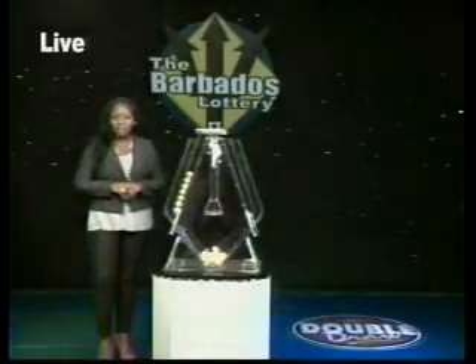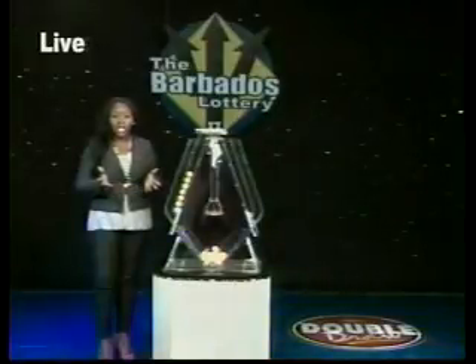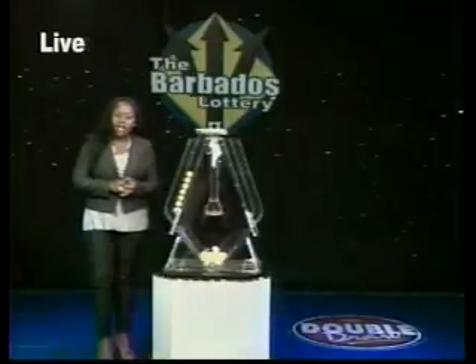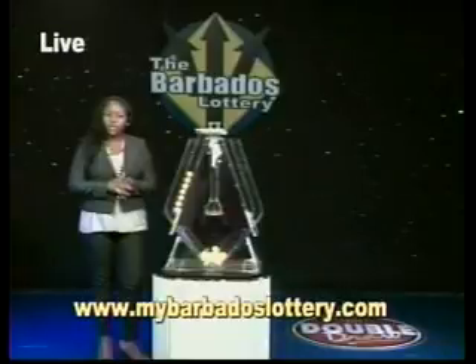Did you know you can top up your mobile phone at over 200 Barbados Lottery agents island-wide? Yes, you can — so go ahead and top up today. Now, get your news and draw results on our website: www.mybarbadoslottery.com.